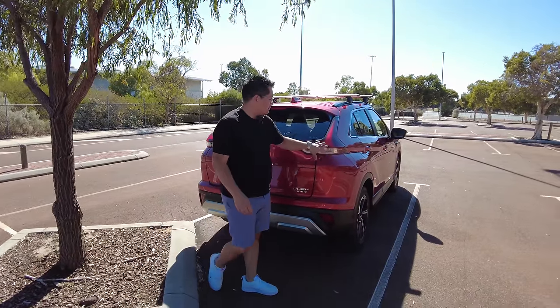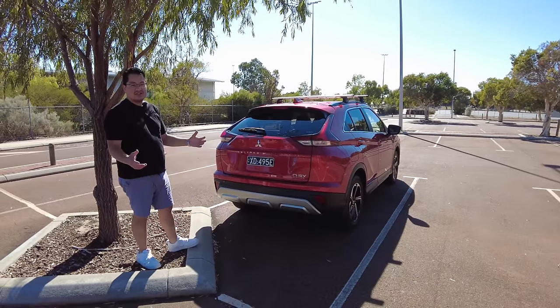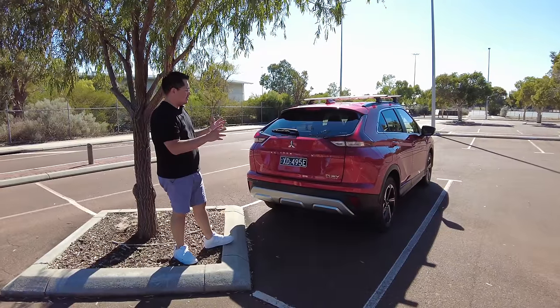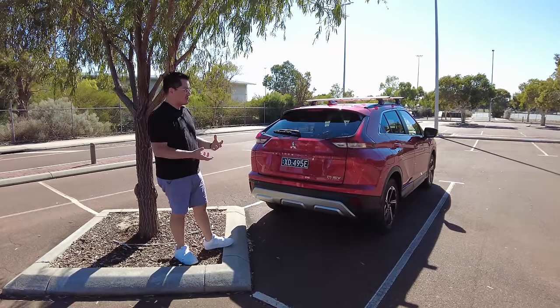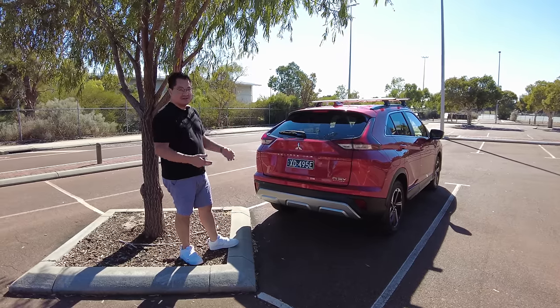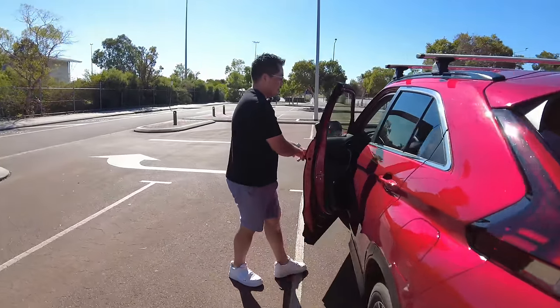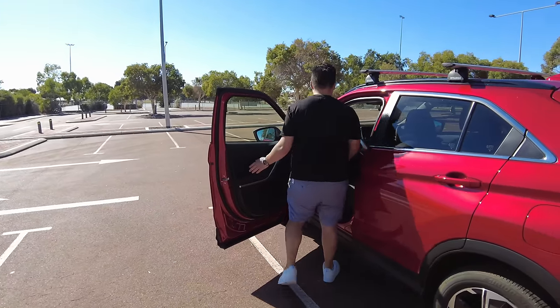The design on the back is pretty stylish. At the end of the day it's a standard SUV, but the Eclipse Cross has always looked quite aggressive and sporty rather than bland and round like a lot of other brands — so they've done a good job there.